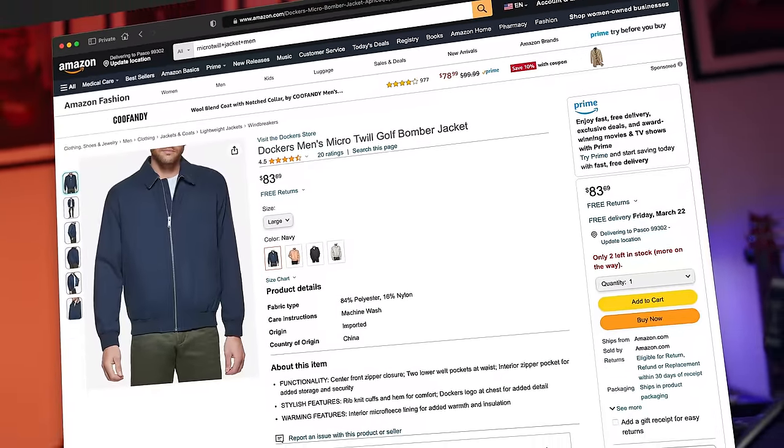First of all, I'd like to mention: I'm not saying this is the greatest case, I'm not saying this is the best case, I'm not saying this is better than leather or anything. I'm just saying it is not as bad as the drama is trying to make it sound like.